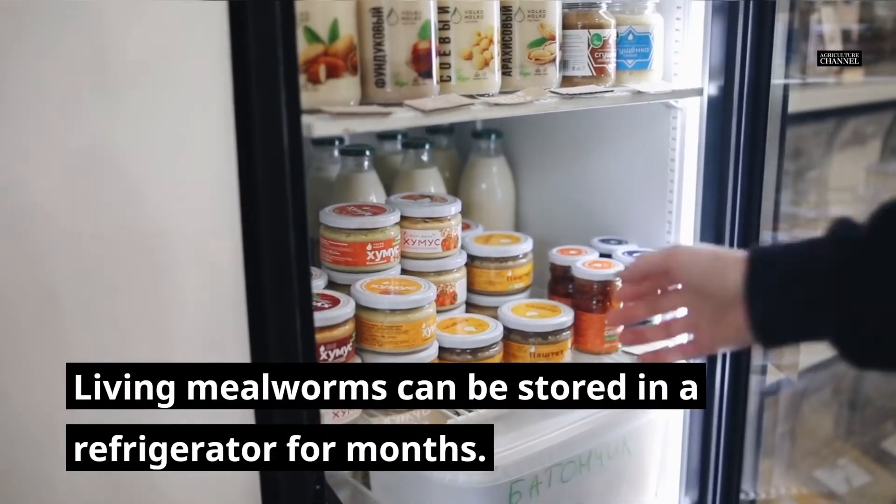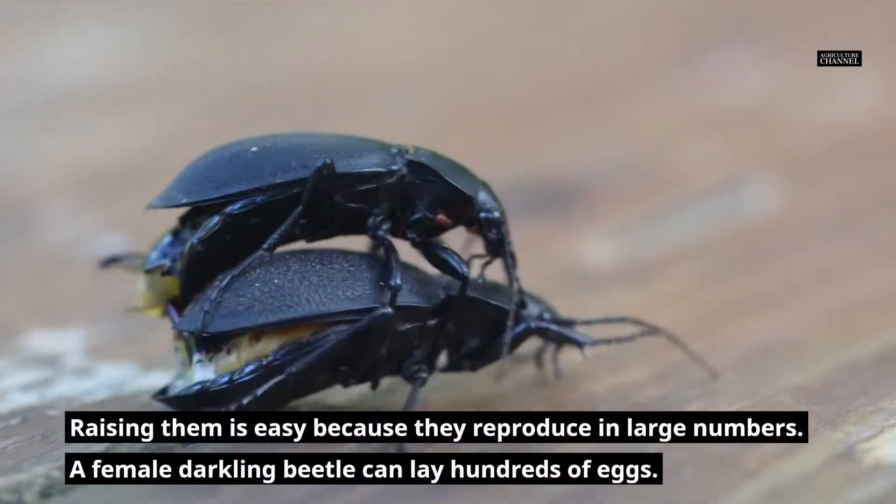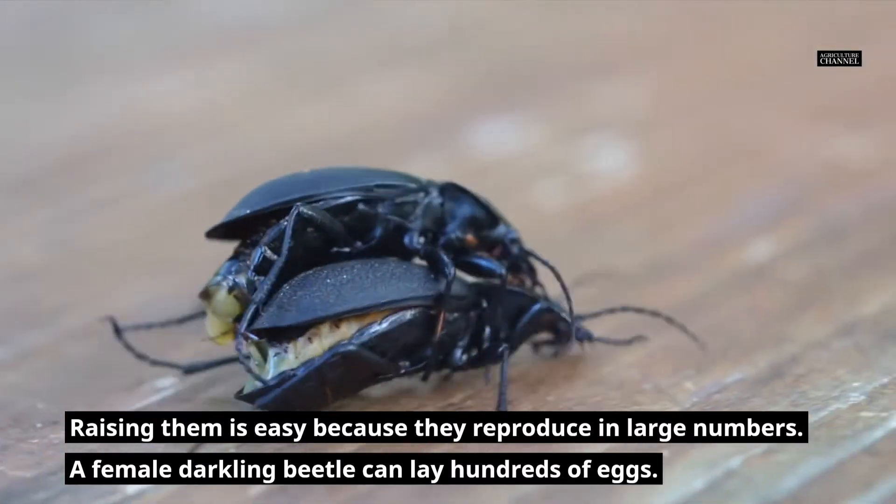Living mealworms can be stored in a refrigerator for months. Raising them is easy because they reproduce in large numbers — a female darkling beetle can lay hundreds of eggs.